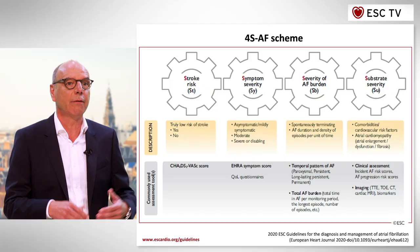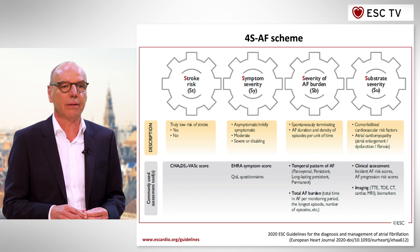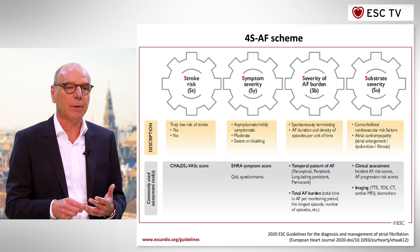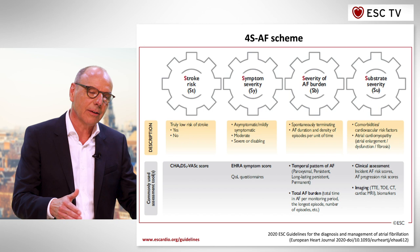We believe that this is no longer adequate, but we have to take a wider scope and a wider view on patients with atrial fibrillation. So, we have introduced the 4S scheme for characterization of atrial fibrillation that provides more insight into the clinical status of the patient, insight into the substrate of the patient with atrial fibrillation, and it has an impact on the development of therapy streams for the patient. That is one of the key innovations.